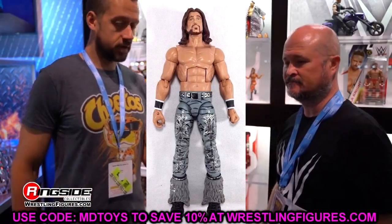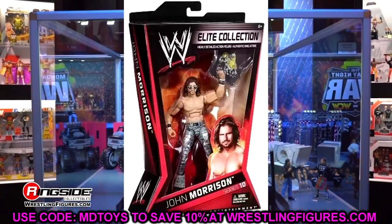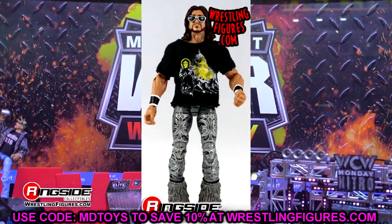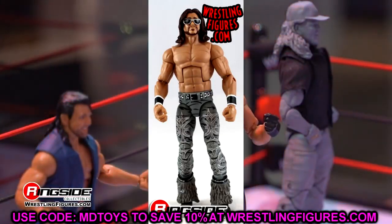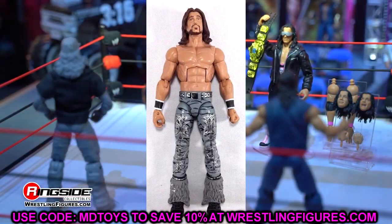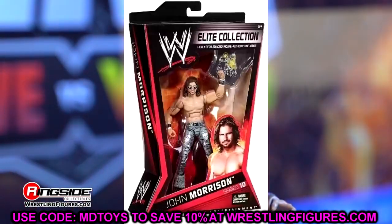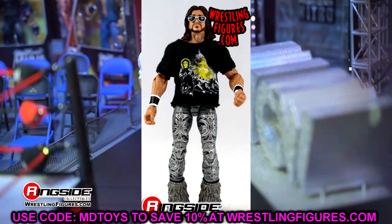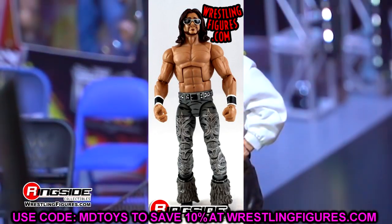The next figure is Elite 10 John Morrison. I've actually owned this one before but turned it into a custom and never owned it again. As I've grown into collecting, I've become kind of a grinch about it — I don't want to lose a figure from the collection in favor of a custom. But back in the day I'd send a figure to the shadow realm just to make a custom.